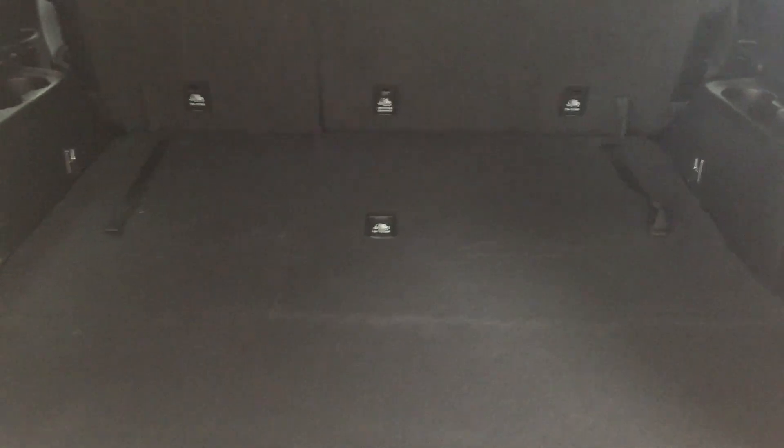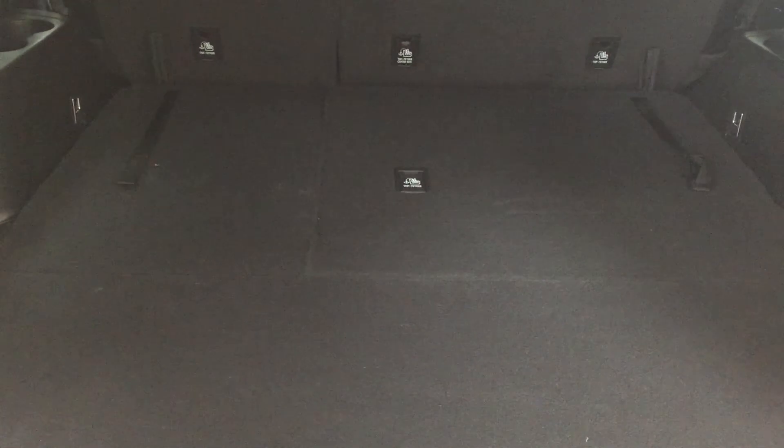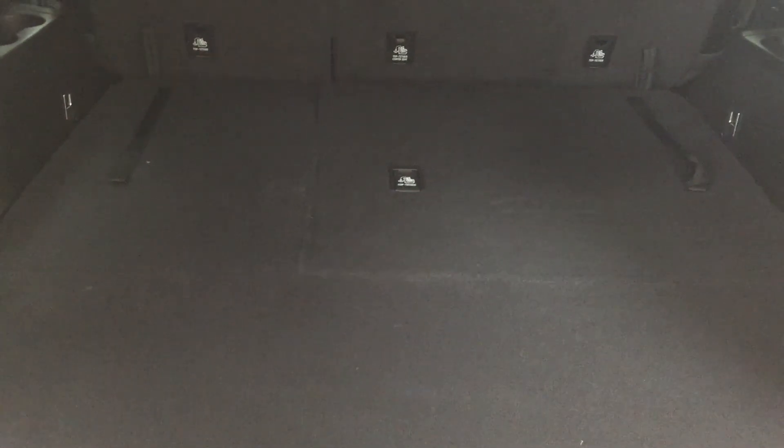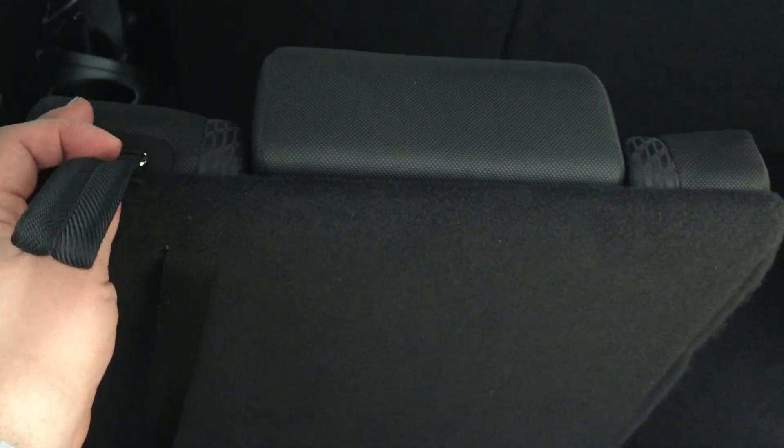One of the nice things with your third row is it's a 60/40 split, so depending on your needs you can have three additional passengers in the back, or if you need extra cargo space that's available to you. If you do need the additional occupants, all you have to do is pull up the seats by pulling the strap on the back — the headrests are located right behind here. If you want to tilt the seat back just pull on the strap, and if you want to fold it back down to the floor, push it forward and it'll fold back into the floor for you.